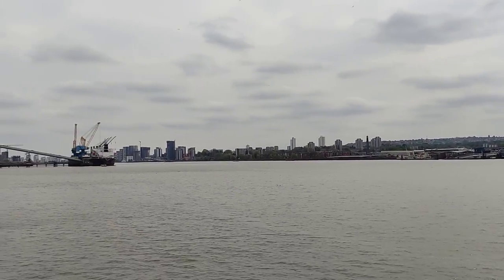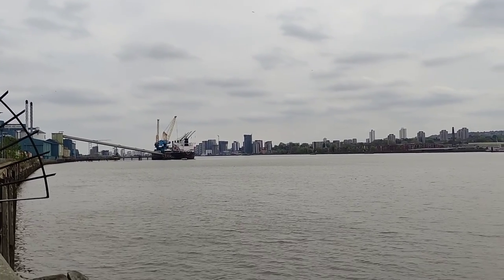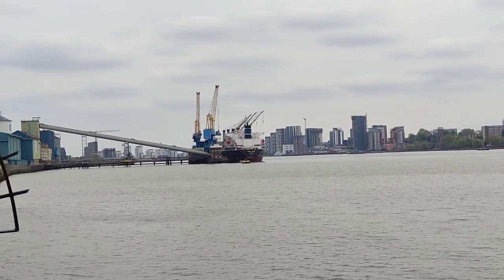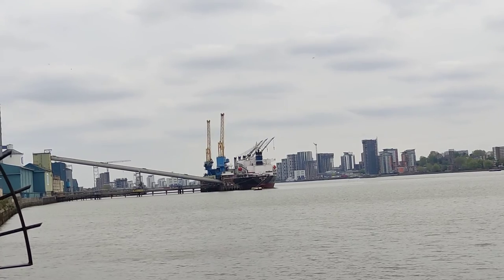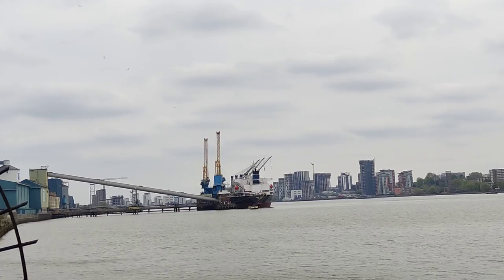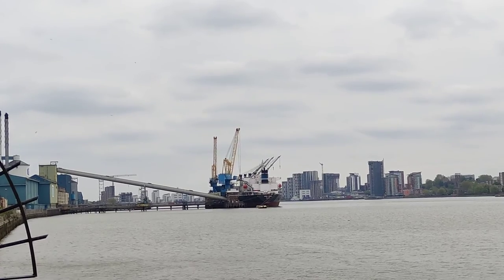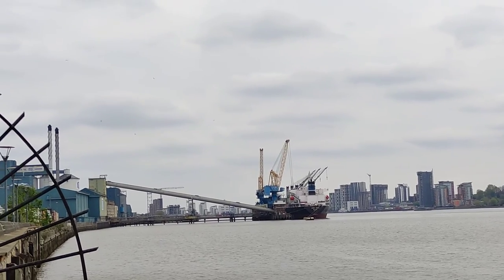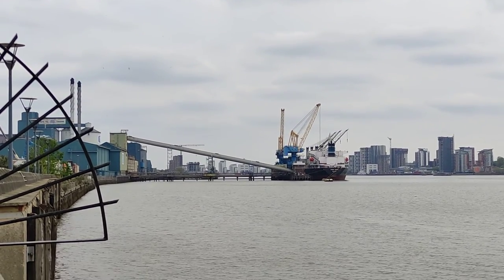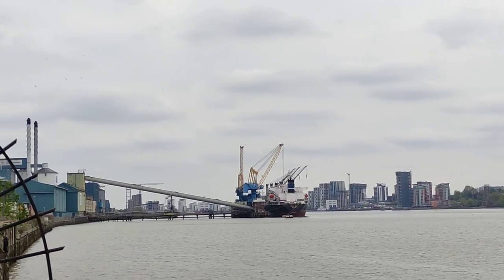So that's the Tate and Lyle, and there's a ship being unloaded as you can see, all the way there. That's probably come from somewhere — maybe Africa. I think they do sugar cane here at Tate and Lyle. If I'm wrong, please leave a suggestion in the description — whether they do sugar beet or sugar cane. If anybody knows the Tate and Lyle, let me know.